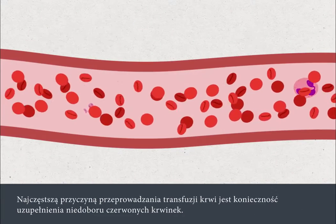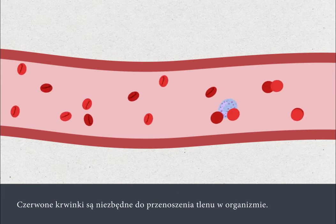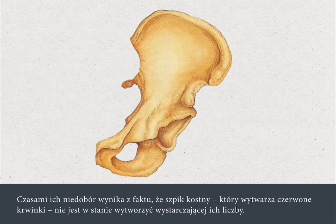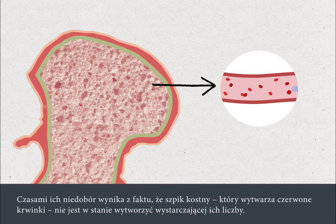The most common reason for a blood transfusion is to address a shortage of red blood cells in the blood. Red blood cells are essential for carrying oxygen around the body. Sometimes this happens because the bone marrow, which produces red blood cells, can't make enough of them.